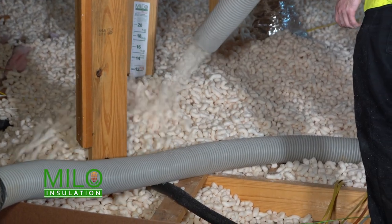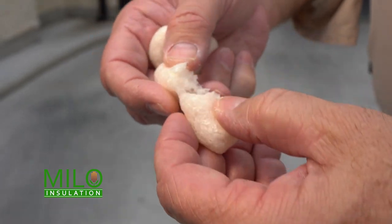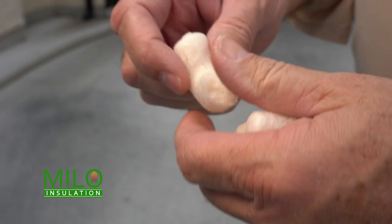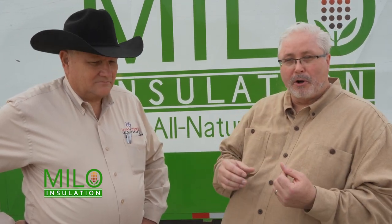What separates it is the fact that it looks like a packing peanut, but the inside of it contains tiny air pockets. That's important because whenever you initially install traditional blow-in insulation, it's nice and fluffy, and that's because there's a lot of air in there, and that trapped air is what actually creates the thermal barrier. Over time, that air escapes, and it flattens and shrinks and starts losing its R-value.